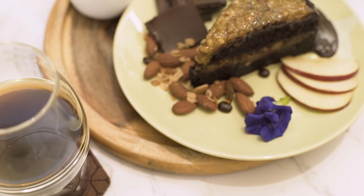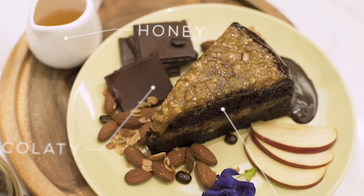Vita pairs perfectly with chocolatey, sweet, well-rounded, light-to-dark roasts.